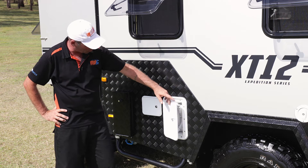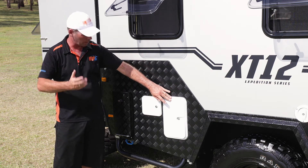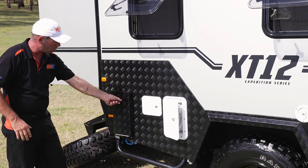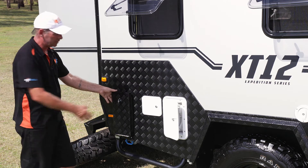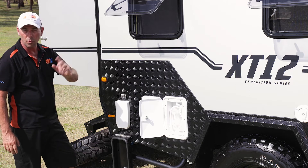Behind your shower door there's your mains pressure water connection — so if you're at a caravan park and can use their water, plug it straight into the side of your van. On this side you've got your Truma hot water system — it's a gas hot water system. Take your dust cover off and away you go, very simple.